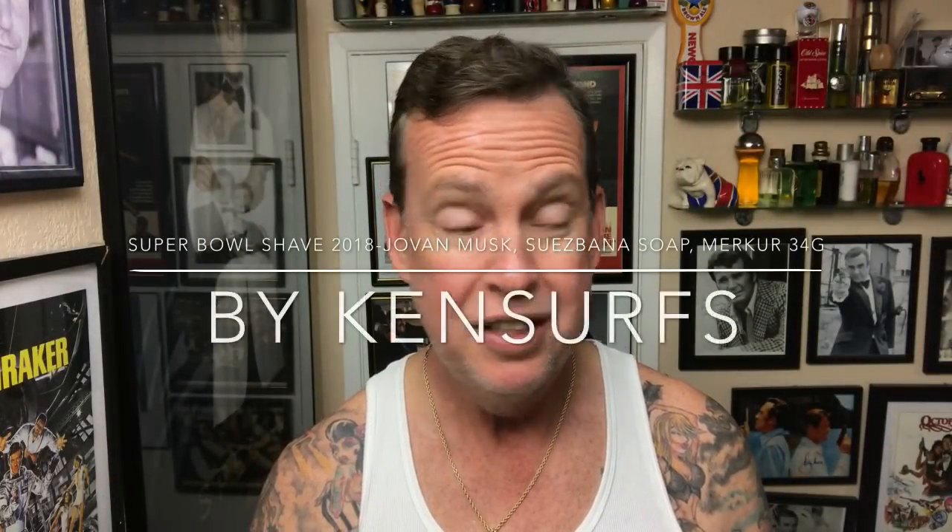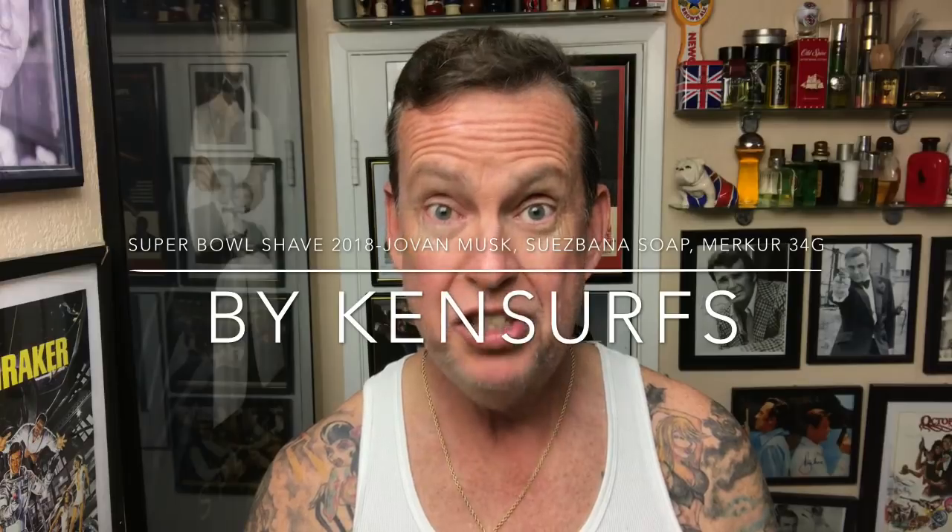Ken Surfs here, and a Super Bowl Sunday shave. Wow, seems like just yesterday was the last Super Bowl shave I did, but time flies when you're having fun, right gents? Today also, I'm going to be doing a shave using another classic cologne-slash-aftershave.